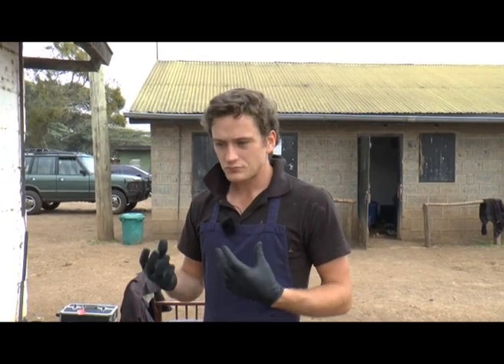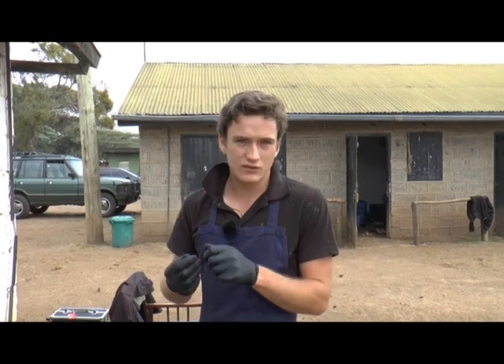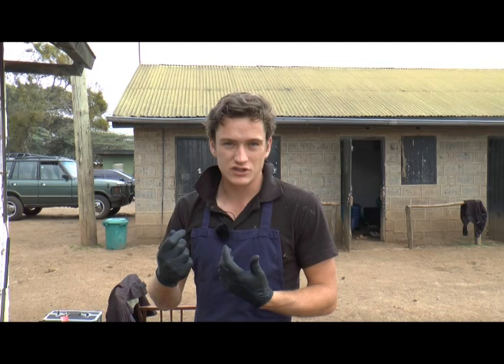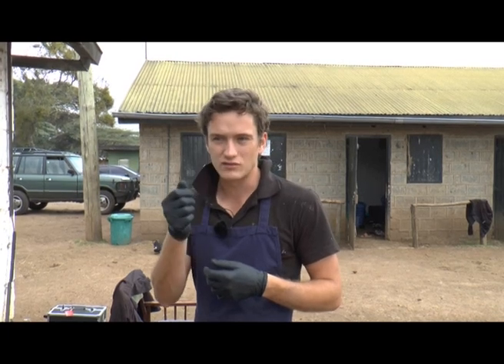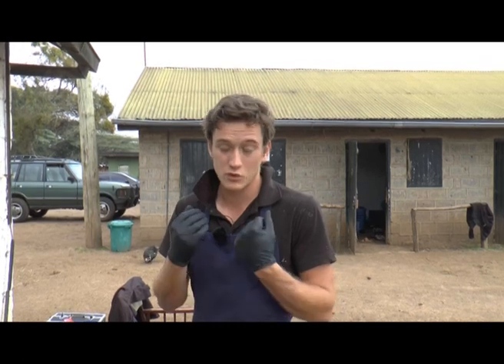When horses do develop wolf teeth, they come in a variety of sizes, shapes, and lengths, in so much as they have more or less of a root structure, which can mean they're firmer or looser. You can also have displaced wolf teeth, which come rostrally displaced and don't sit tight up to the front of the upper or lower pre-molars.